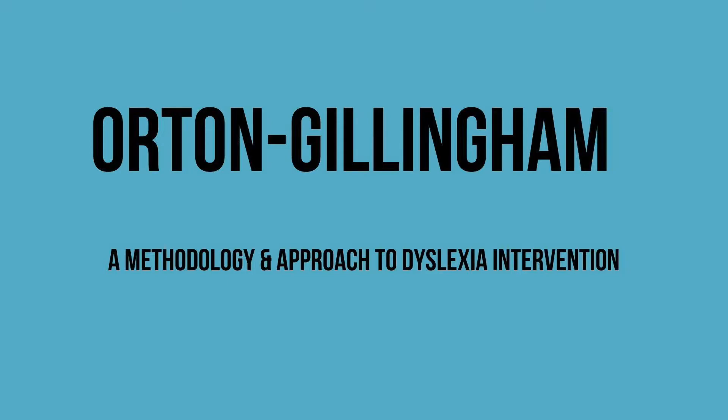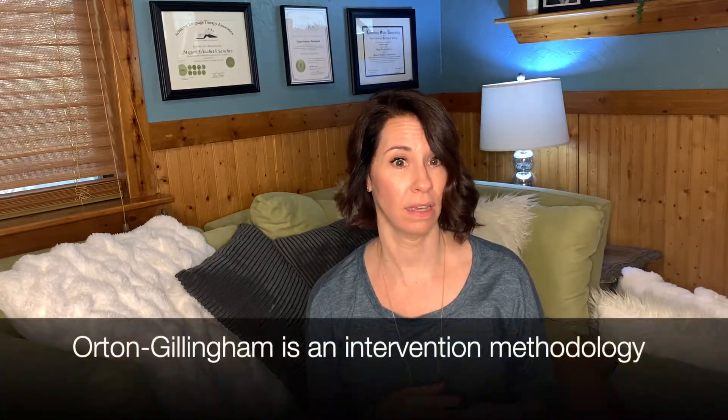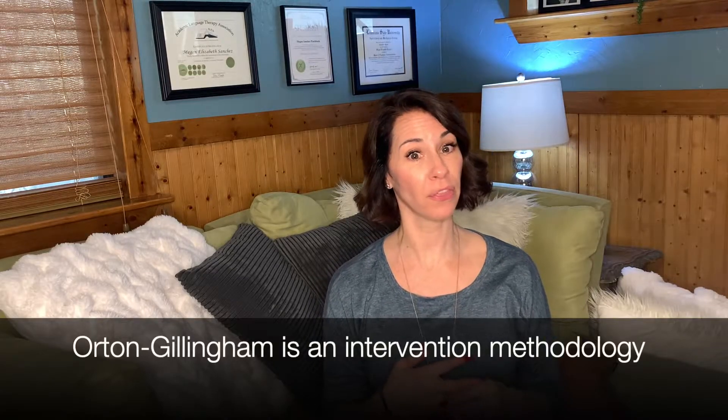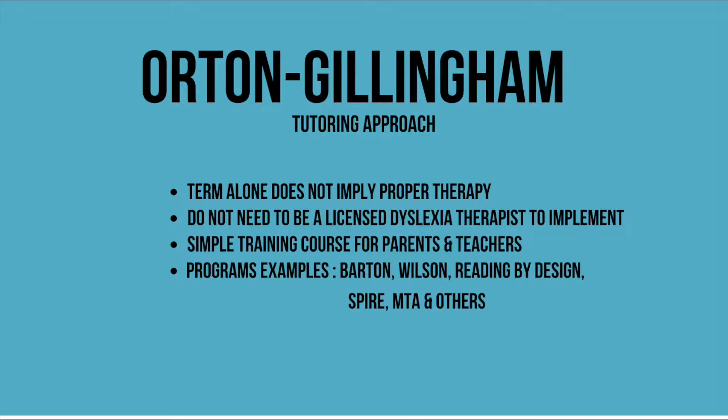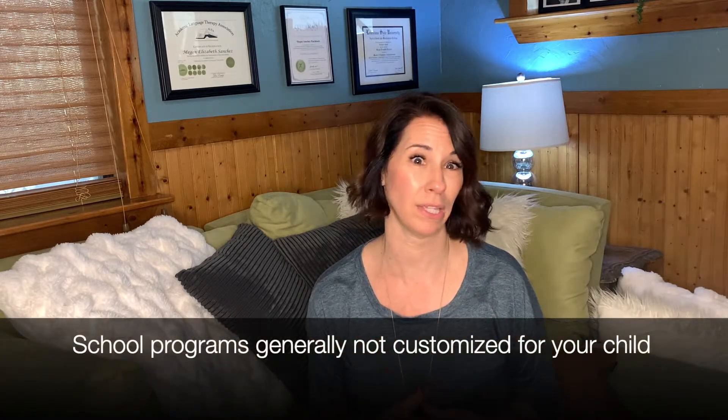The term Orton-Gillingham is a very familiar term for many after a few Google searches on dyslexia. Recognize that Orton-Gillingham is not a specific program for dyslexia, but instead an umbrella term for a dyslexia intervention methodology with a multi-sensory approach. Not all evidence-based Orton-Gillingham programs are created equally. Programs that fall in the lower floors are often those you can access in the schools — they require little to no training to implement and have no time requirements. The facilitator generally has little knowledge of dyslexia and knows how to read the next lesson in the teacher's manual, but doesn't understand how to troubleshoot or customize to your child.